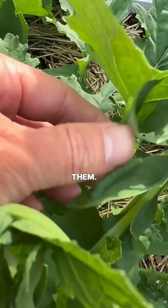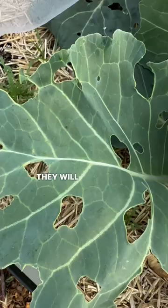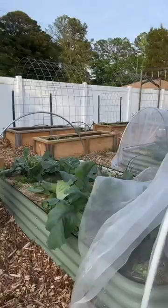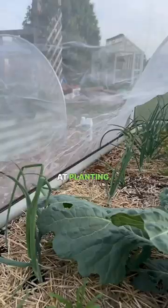They will absolutely decimate your cabbage family plants, including broccoli and cauliflower. The best protection is to provide a netted row cover at planting — this will prevent the butterflies from even getting to your plants.